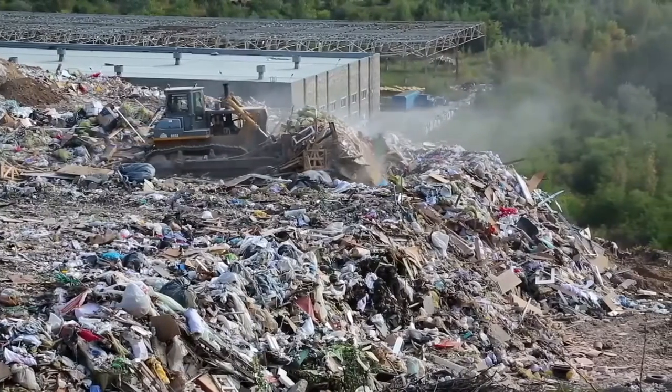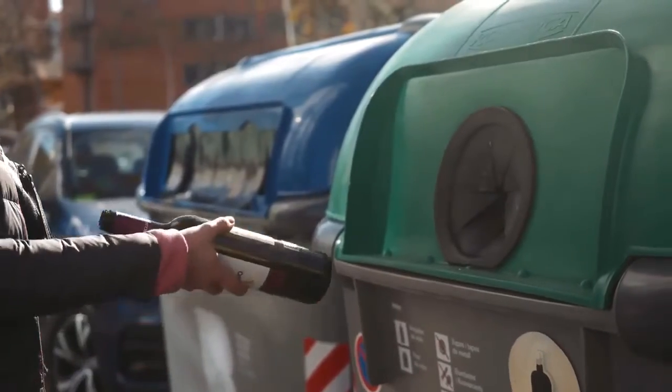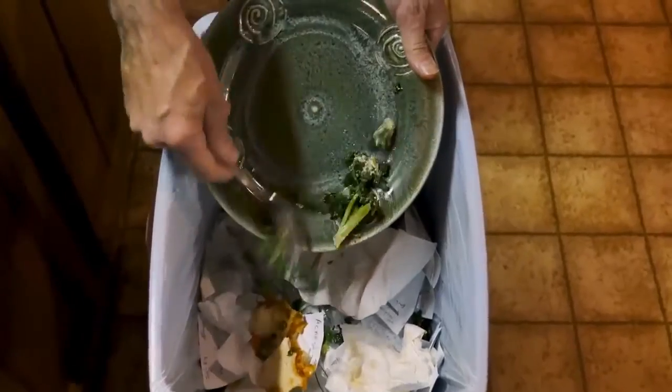Reducing household waste and helping the environment. Reducing household waste is everyone's responsibility. By reducing waste, you'll reduce your environmental impact, influence the surrounding people to do the same, and improve the planet as a whole. Here are a few ways you can quickly cut down your household waste.